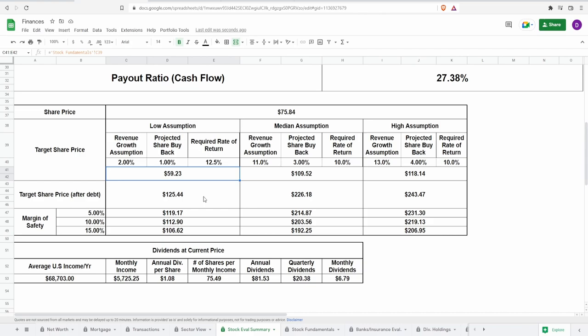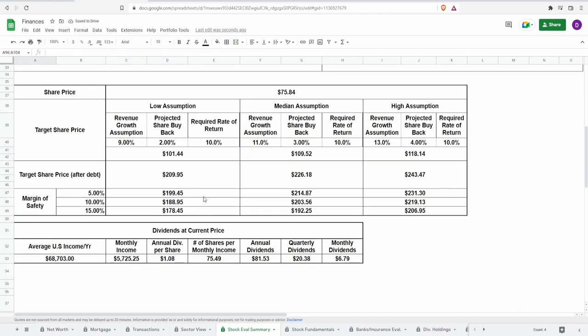I'm giving away my stock calculator for free, along with a book value ratio calculator for companies without capital expenditures, and a dividend tracking sheet. All I ask in return is that you like, subscribe, and comment — it really helps the algorithm. I'd love to reach a thousand subscribers by the end of the year.